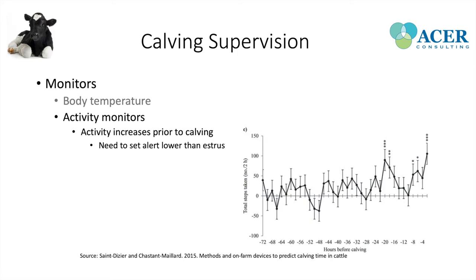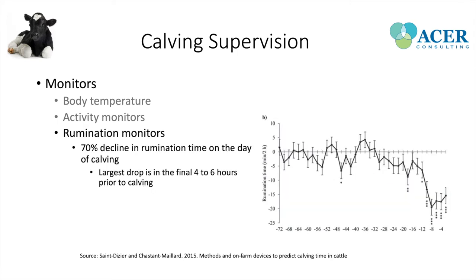Rumination monitors are another option. About eight hours prior to parturition there's about a 70% decline in rumination time, with the largest drop in the final four to six hours prior to calving. This provides an alert to the producer that rumination is dropping and the cow may be close to calving.